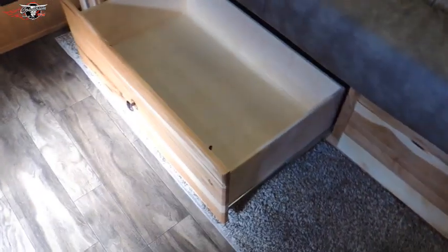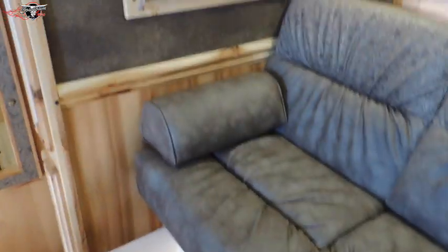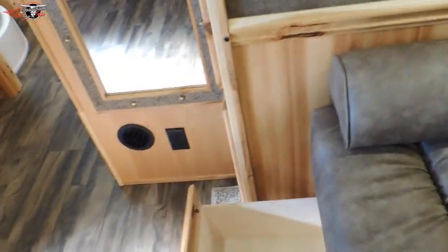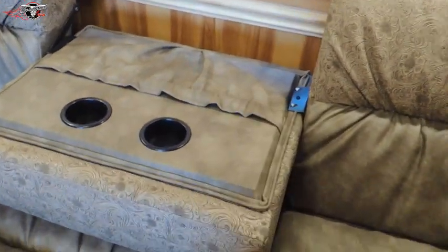When you pull the drawers out there's a lot of storage underneath the couch. When you look at Merhow, all their joints are dovetail joints, which means their cabinets aren't just glued and stapled together. Right here the center part of the couch folds down and gives you a couple drink holders and a place to put your remotes.